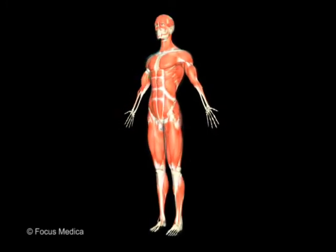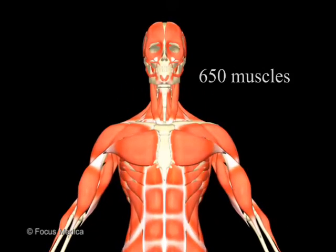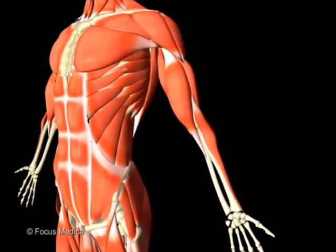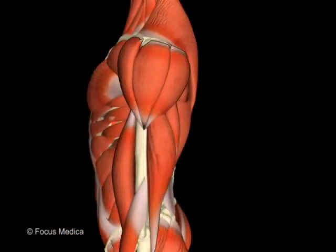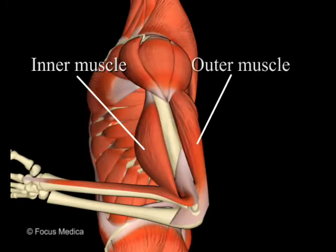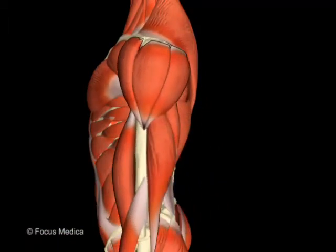Your body is filled with muscles. The human body has about 650 muscles responsible for movement. Even the smallest motion requires at least two muscles working in opposition. For instance, when the arm bends, the muscles on the inside of the arm contract while the muscles on the outside relax. When the arm straightens out, the outside muscles contract and the inside muscles relax.